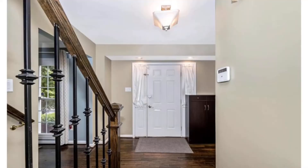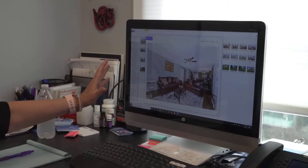Hi, I'm Denise Fox with the Fox Team. We just listed a beautiful four-bedroom, three-and-a-half-bath single-family home. This is a great opportunity to take you behind the scenes so you can see how we do what we do and take a house from listing to under contract.